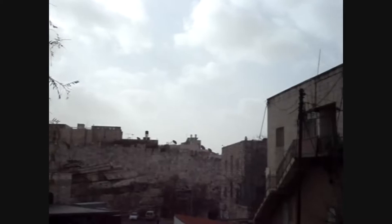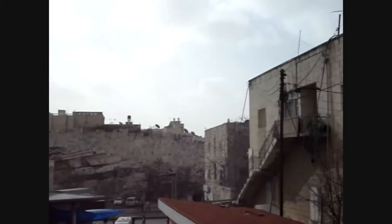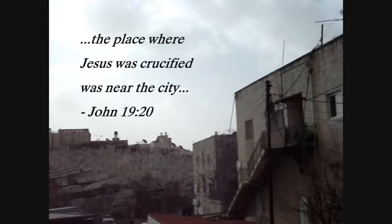I'm standing outside of the old city of Jerusalem. You can see the old city wall in the background, and just to the right behind those buildings is the Damascus Gate. In Hebrews 13 verse 12 it says that Jesus suffered outside of the city gate, and in John 19 verse 20 it says that Jesus was crucified near to the city. So this site is both outside of the city gate and yet near to the city.